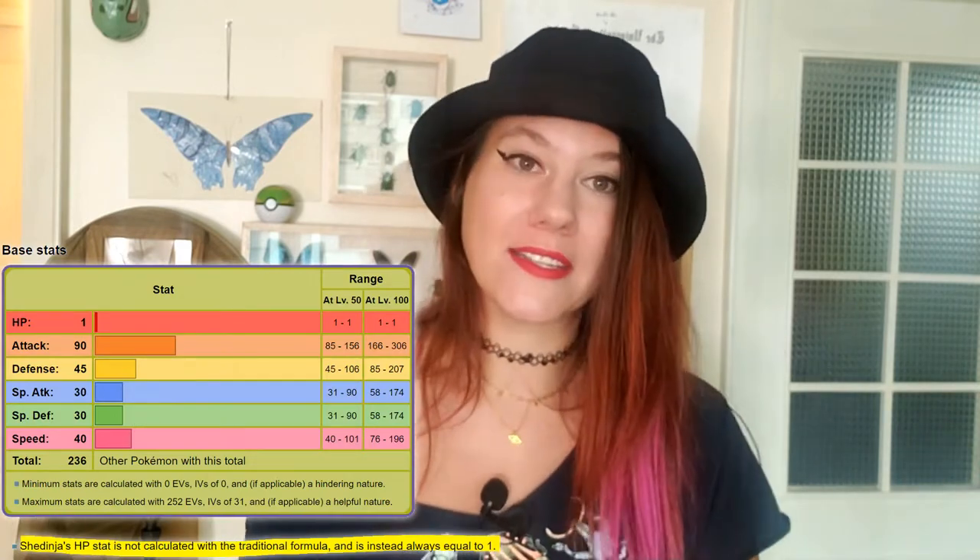It's also interesting because Shedinja only has one HP. It's resistant to basically everything, but has one HP, which also makes sense because it's literally just the delicate cast-off exoskeleton. So if you're in the states or anywhere cicadas will appear — in Ecuador there are cicadas every April — be sure to look for the cast-off exoskeleton of the cicadas as they emerge.